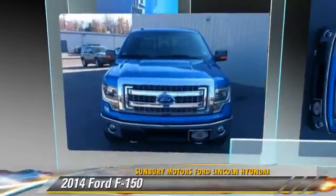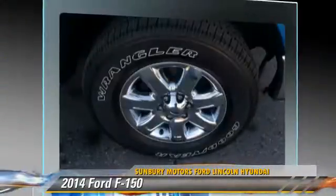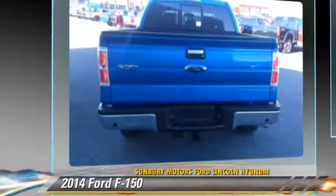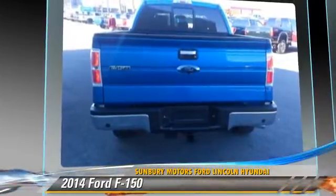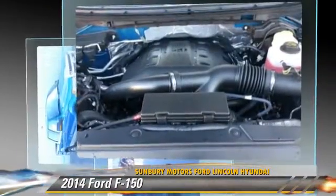The 2014 Ford F-150. This is a pickup truck powered by a 3.5 liter V6 engine with an automatic transmission. This pickup truck is well equipped. Give us a call to schedule your test drive today.